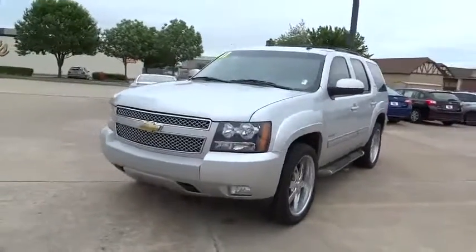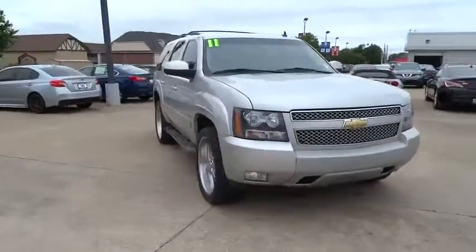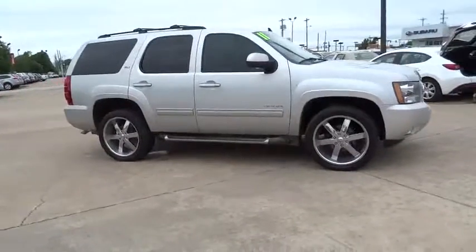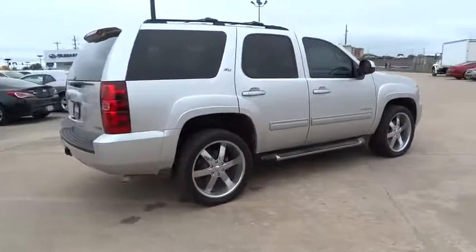The 2011 Chevrolet Tahoe. Tahoe has been the best-selling sports utility vehicle, accounting annually for more than 25% of all full-size SUV registrations in the United States. This vehicle has less than 100,000 miles.